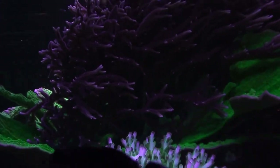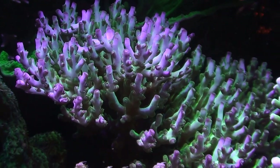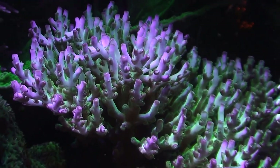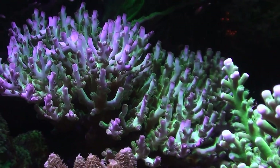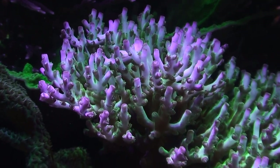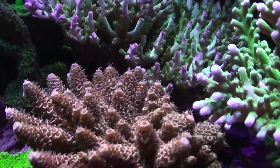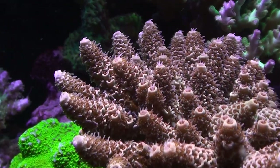Until I get some staghorn corals growing out more, right here is an ORA variety of coral called the pearl berry. It also started as a small frag, I've fragged it quite a bit, and it is a gorgeous coral as you can see here — probably about six inches across.